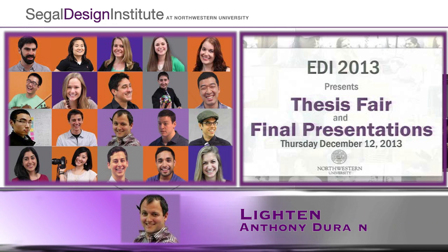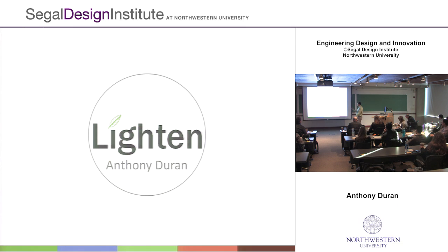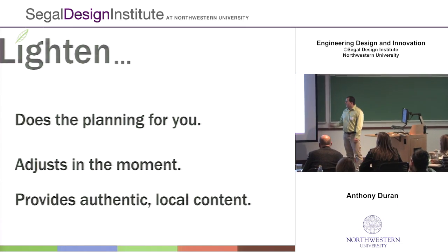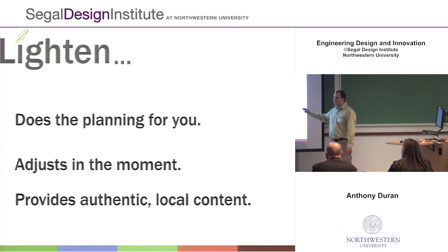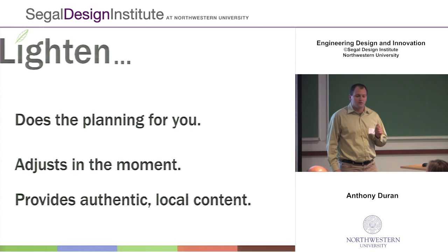My name is Andy Duran, and today I'm going to be introducing you to Lighten, a platform that's going to change the way you travel. Lighten is going to do that in three ways: it's going to do the planning for you, adjust in the moment to meet your needs, and provide authentic global content.